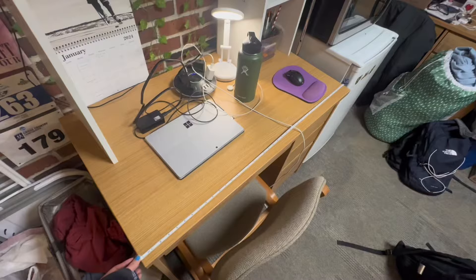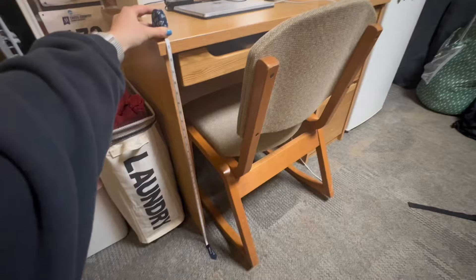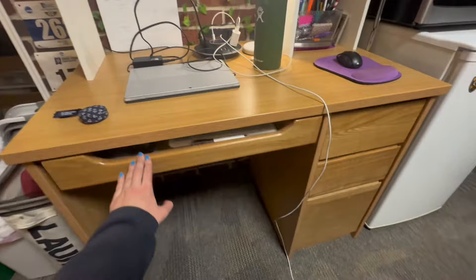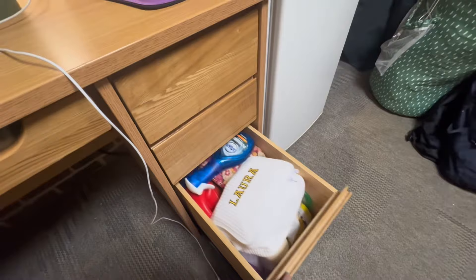The desk is 41 inches across and about 23 inches from front to back, and it's about 30 inches tall. It also has all of these drawers — one slides out, and then there are a couple more. Mine are a little messy, just everything drawers. One of them is bigger, so those provide some nice storage space.